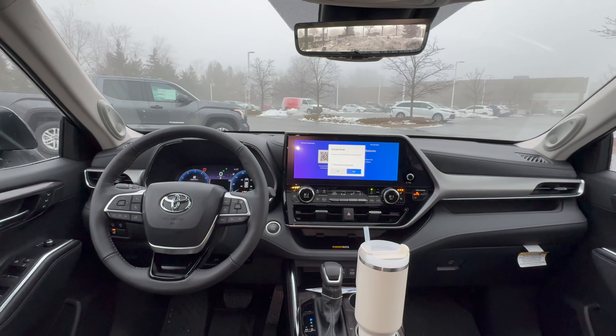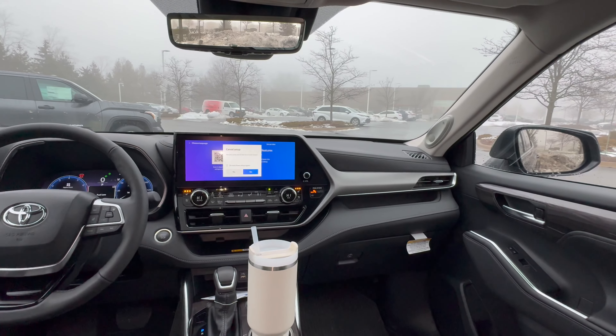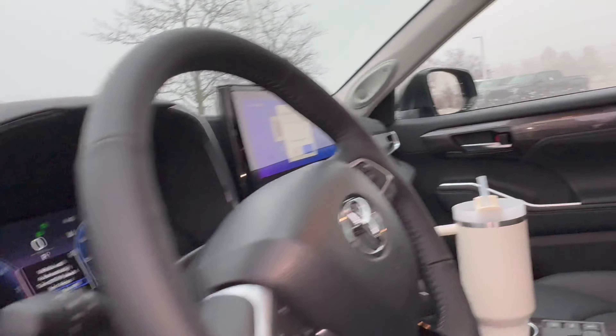While we have a lot of good styling on the exterior, we still have a lot of luxury on the interior. Starting with the door panel, we have some faux wood, leather, and a lot of storage down below — just not enough to hold a 40-ounce Stanley Cup.